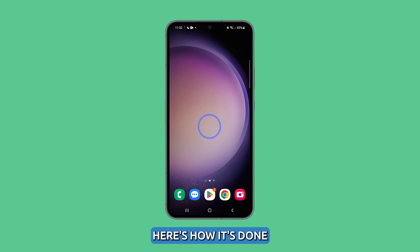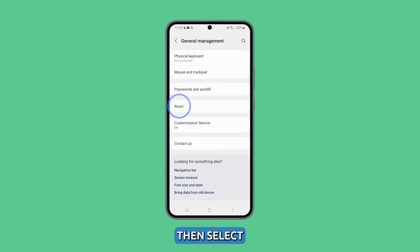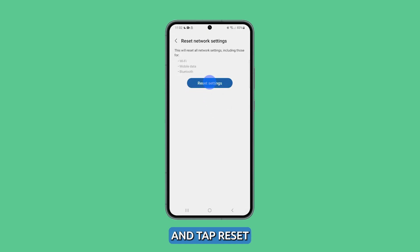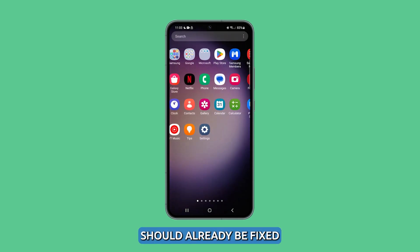Here's how it's done. Launch Settings and then tap General Management. Scroll down and tap Reset, then select Reset Network Settings. Tap the Reset Settings button and tap Reset. After the network reset, pair your devices again and the problem should already be fixed.